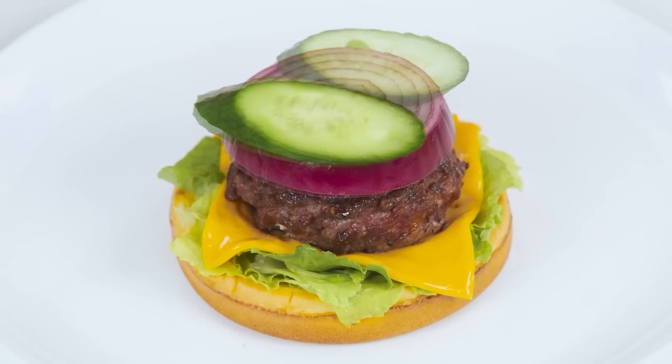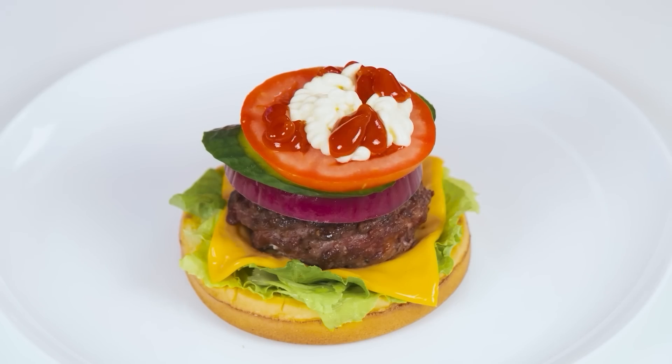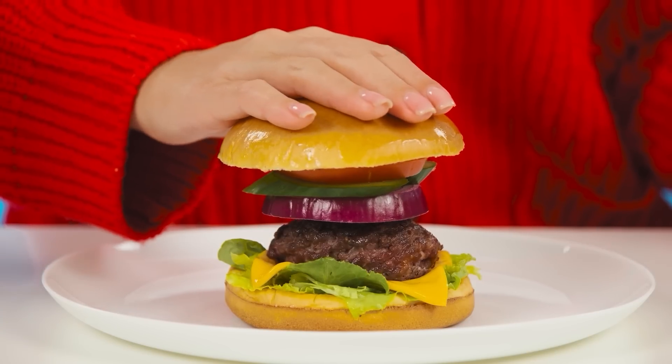It turned out absolutely great! I'm not going to lose! Carefully lay up ingredients! And now sauces — there is no need to stint! We're doing it from the heart! What a cute burger!